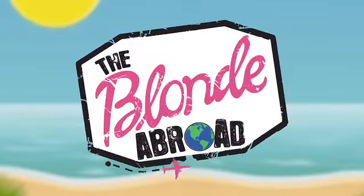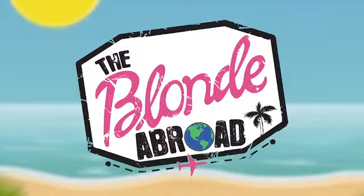Hi everyone and thanks for watching. I'm Kirsten, the Blonde Abroad. I'm going to be sharing my tips on how to style three complete travel outfits for springtime in California for under $100.